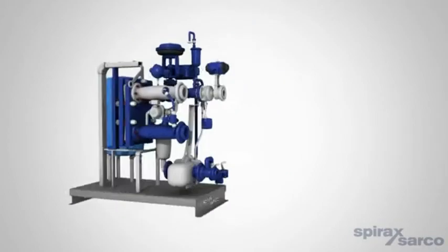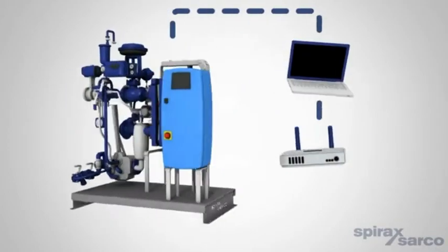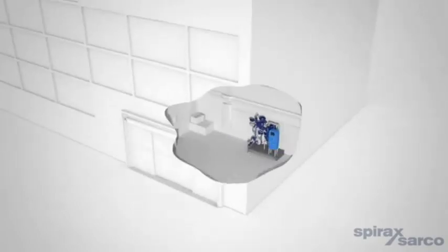The SIMS control panel has a variety of options and communication protocols to help Bob quickly install and integrate his new EasyHeat package.